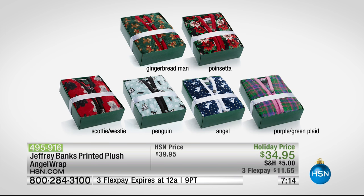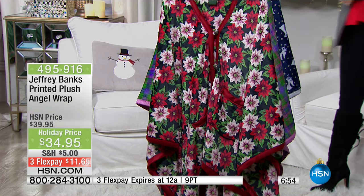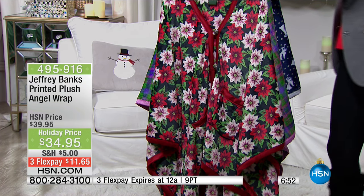Poinsettia, purple and green plaid, and the Scotty Westy — there they are. They come beautifully gift-ready boxed. That's something I try to do with everything — I try to have that gift box, I think it's so important. I don't even care if we don't have the actual angel wrap sample; I just want to show the Scotty Westy theme. It's just so darn cute — you've got to see it up close and in person.